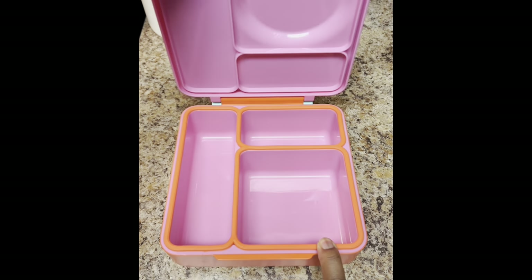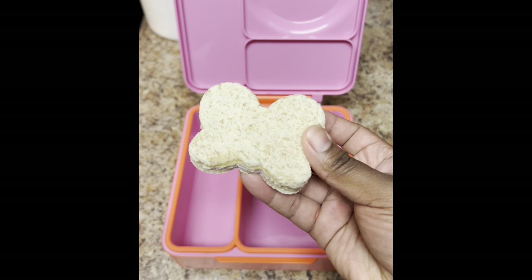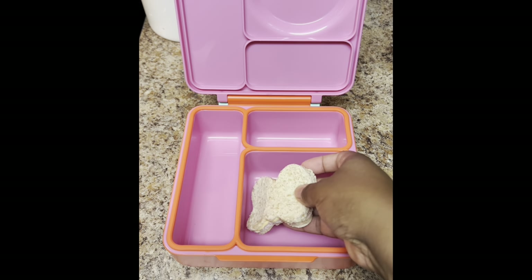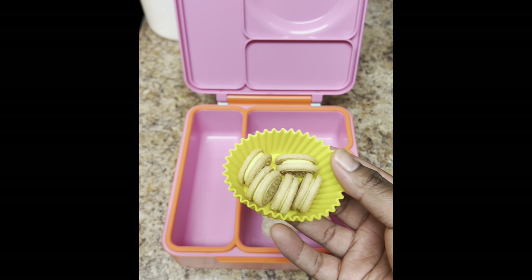Let's make a spring lunch for my toddler. We're using our Omie Box today with no thermos. I made Jordan a turkey and cheese sandwich with a little bit of mayo and cut it in the shape of a butterfly for her. Then I gave her some of the Bud's Best lemon cream cookies — these are so good y'all.